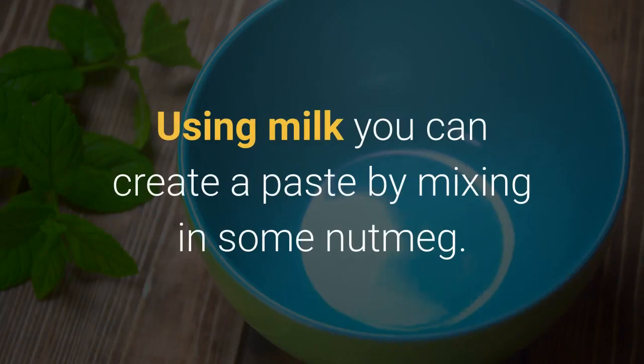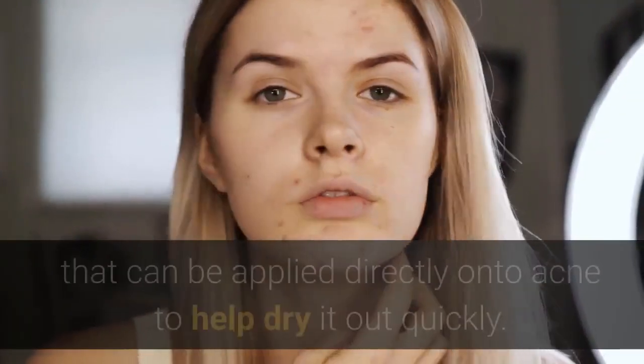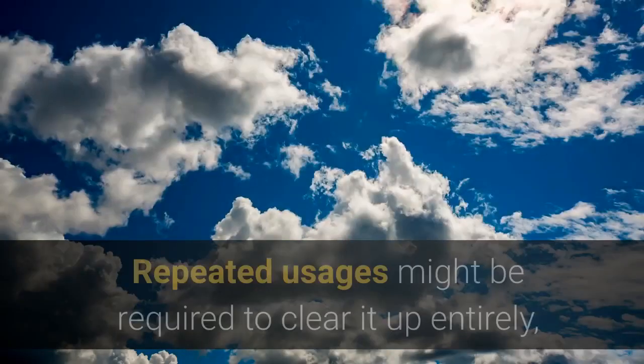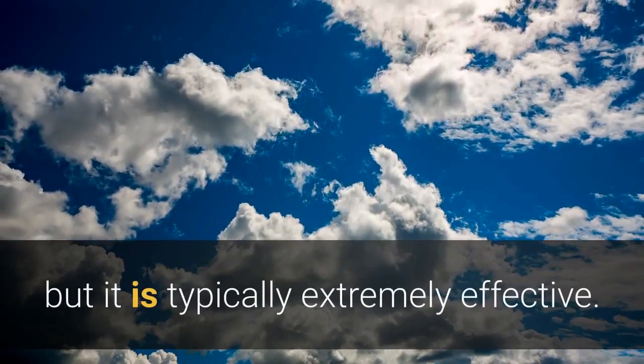Using milk, you can create a paste by mixing in some nutmeg. This makes a wonderful paste that can be applied directly onto acne to help dry it out quickly. Repeated usages might be required to clear it up entirely, but it is typically extremely effective.